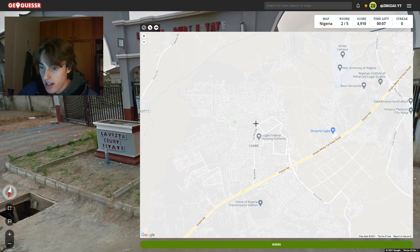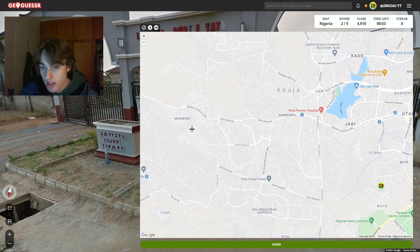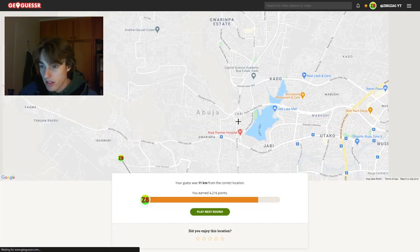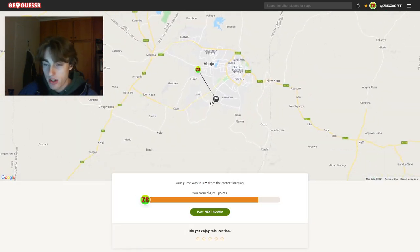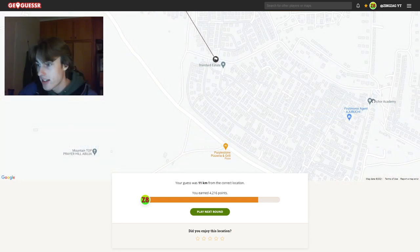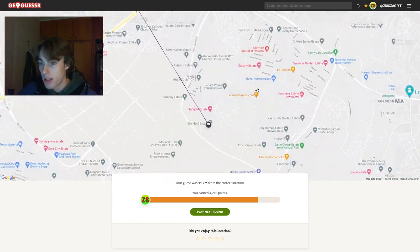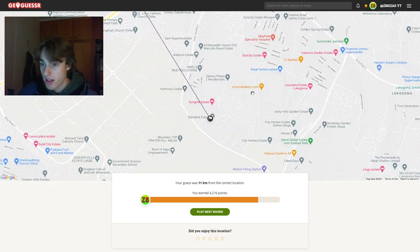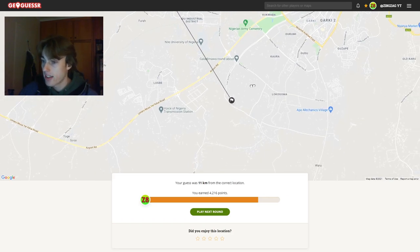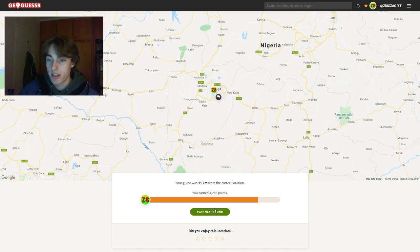Unfortunately, we didn't get any good clues apart from the sign that said Abuja. We weren't too close — 11 kilometres away. It's actually down here. There's the Anchor Academy. What was the suburbs name? That's the problem with Nigeria — sometimes you don't actually get the suburbs name. Not a bad guess though, and we at least got the city.